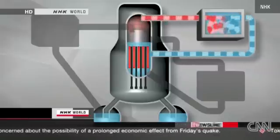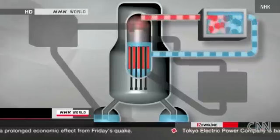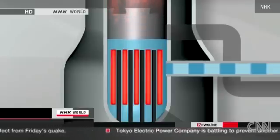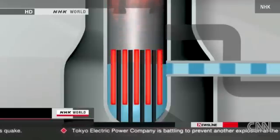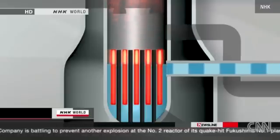Now the third safety system started operating. It converts steam traveling through the pipes into water to cool the rods. But the water level went down, and the temperature continued to rise. All three safety measures had failed.